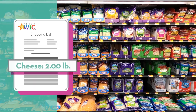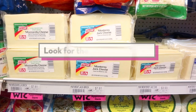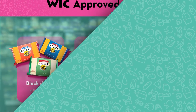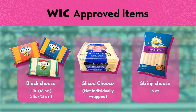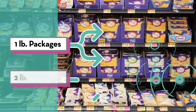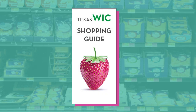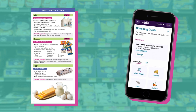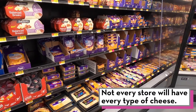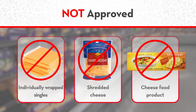Cheese is on your WIC shopping list in pounds. To find WIC approved cheese, look for the pink WIC sticker. You can choose from blocks of cheese, sliced cheese that is not individually wrapped, or string cheese. WIC approved cheeses come in one pound and two pound packages. The types of cheese that are WIC approved are listed in the shopping guide or on the MyWIC app. Not every store will have every type of cheese. These types of cheese are not approved.